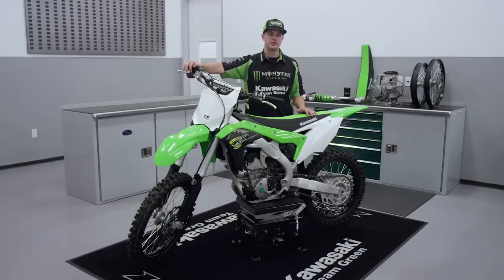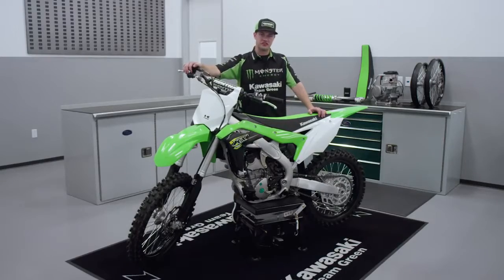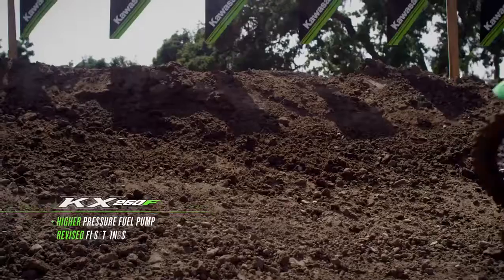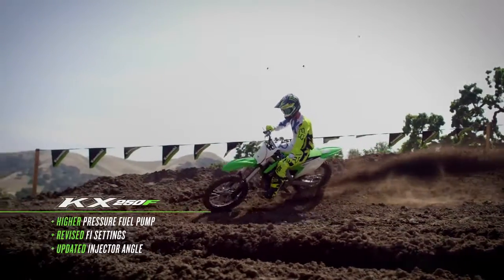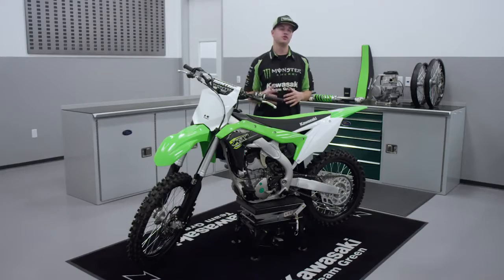Improved throttle response and power feeling across the rev range comes in part from updates to the fuel injection system. A higher pressure fuel pump, revised FI settings, and an updated injector angle with an optimized spray pattern improve atomization to contribute to improved power.